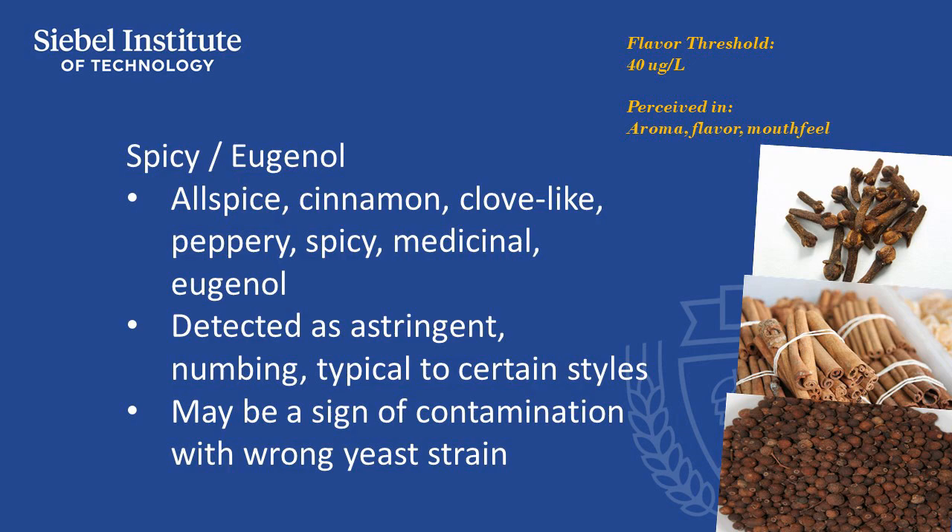It's considered a positive aromatic only when it is intended to be in the specific beer style; otherwise it may be a sign of use of an inappropriate yeast strain or cross-contamination of yeast strains.